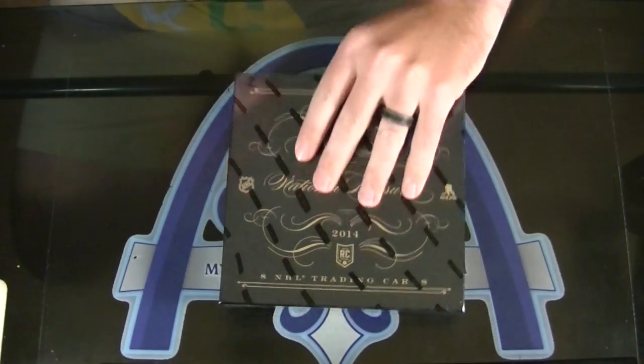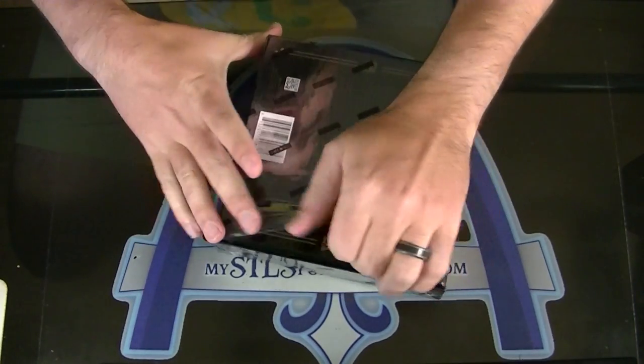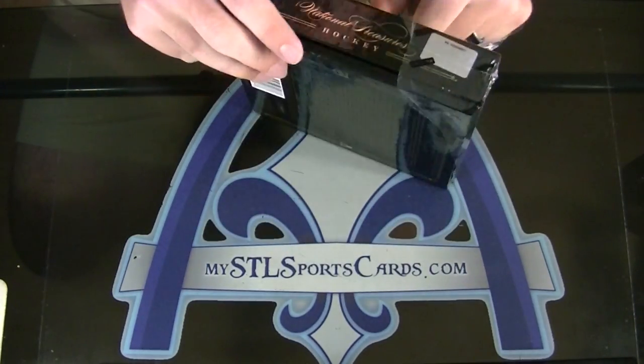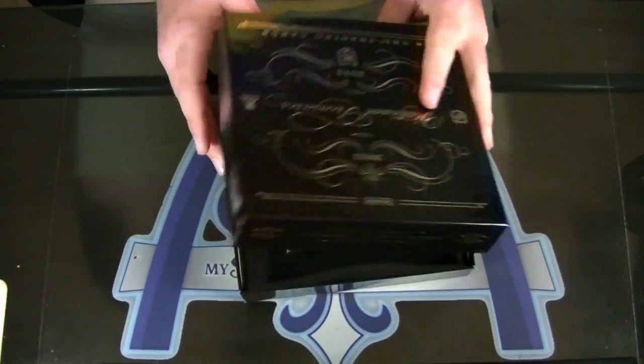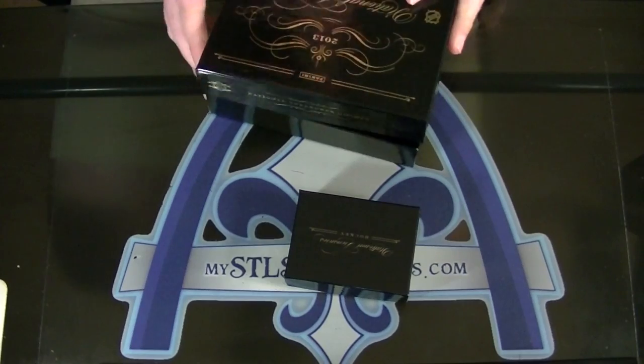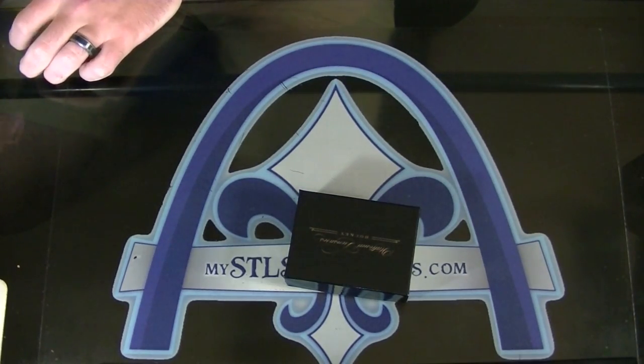All right, back Nova. Gonna try a box of NT. This product is pretty much impossible to beat right now. Pretty fair statement I think.